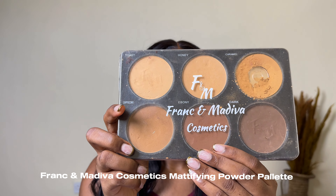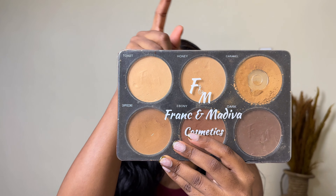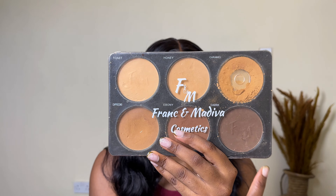Starting off strong is the Frank Amadiva Cosmetics mattifying powder palette. When I tell you this palette does it for me — there is no makeup look I can do without using this palette. It has six different shades from lightest to darkest: toast, honey, caramel, cappuccino, ebony, and dark. I've used this palette for about a year now and I can't use any other. I use it as a blurring powder after all my makeup with my fixing spray. It's affordable, so definitely get it.